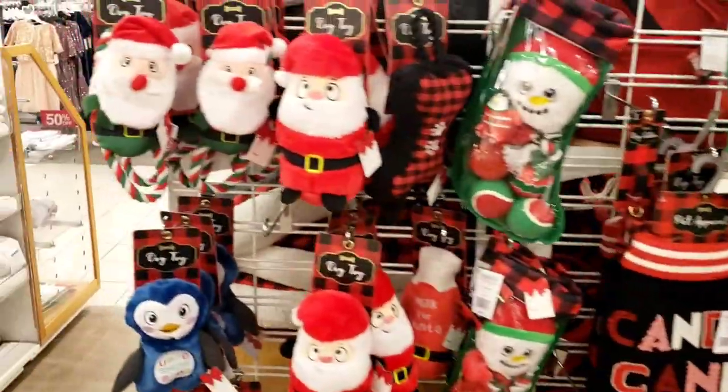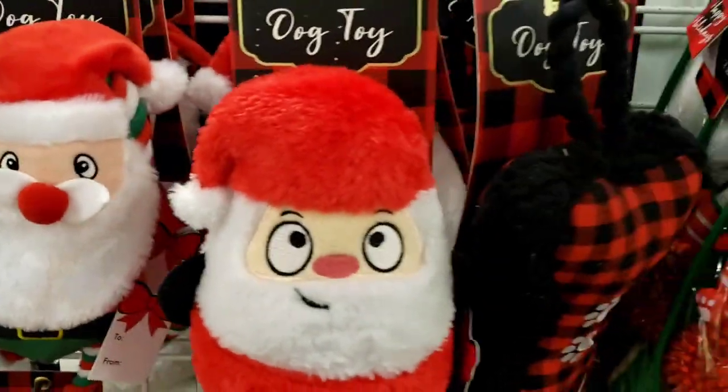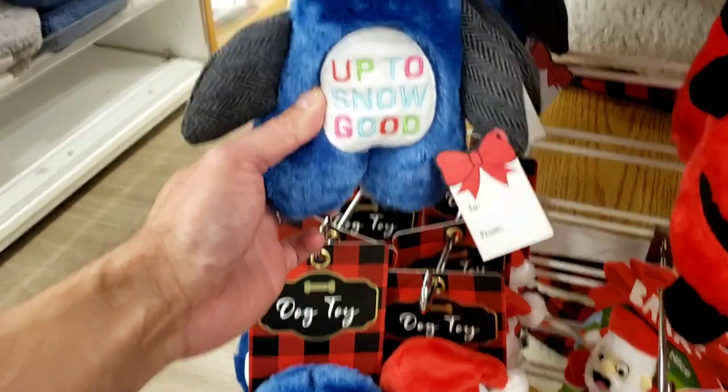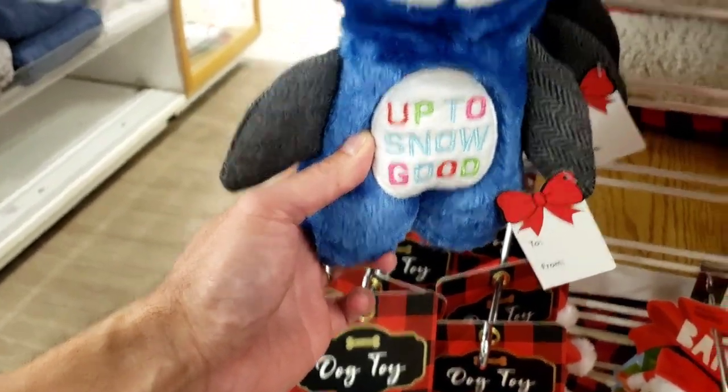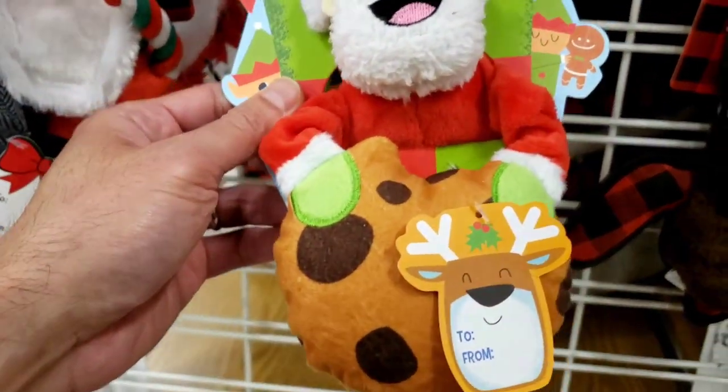We are in the dog section. If you have pets, you got some sweet little dog toys right here. Santa Claus right here, a penguin dog toy that says 'Up to Snow Good,' more Santa, and here's a Santa down here that looks like he's holding a cookie.